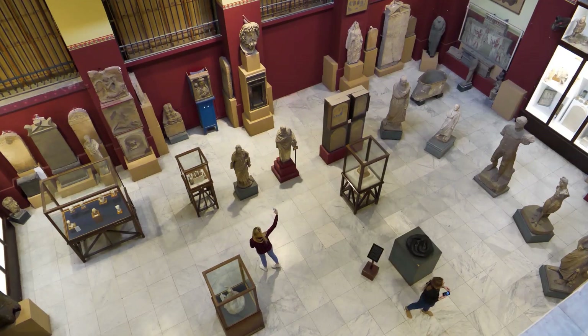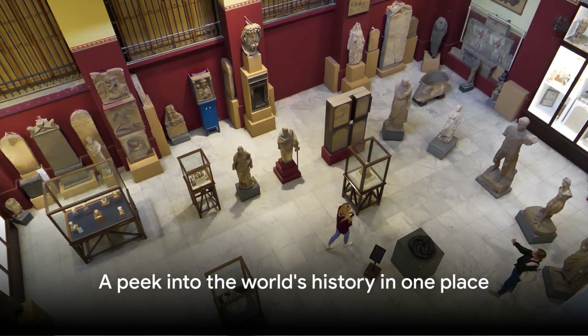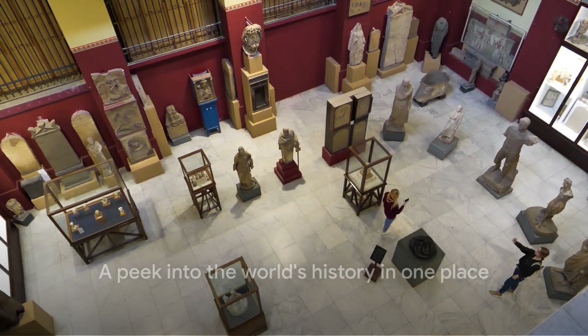A visit here is a must for any history buff, art lover, or curious mind. The British Museum indeed offers a peek into the world's history in one place.